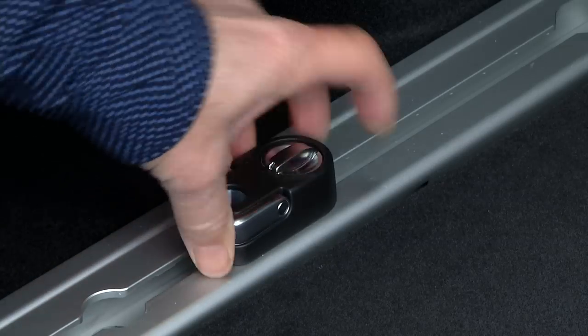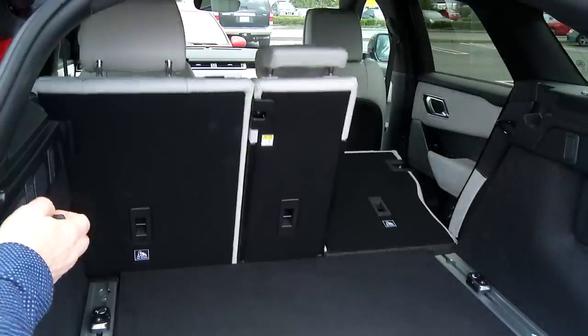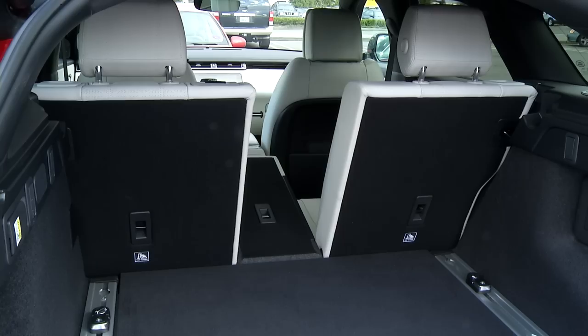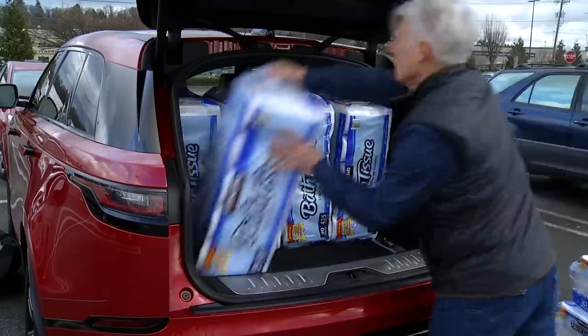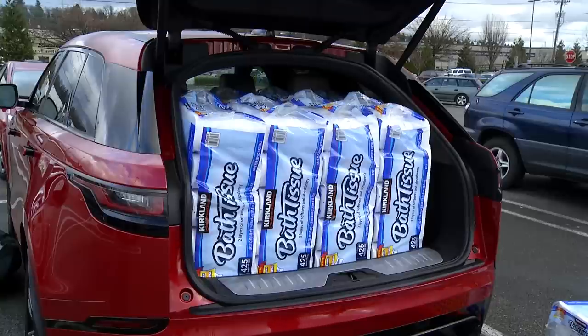Call me a cargo hold snob, but I find 40-20-40 seats to be a big help, especially when keeping skis safe heading to the slopes with three friends — something this vehicle will probably do. As for space, it easily bests the little brother Evoque's five packs, but at 34.4 cubic feet it's not as spacious as the Lexus RX or Cadillac XT5.